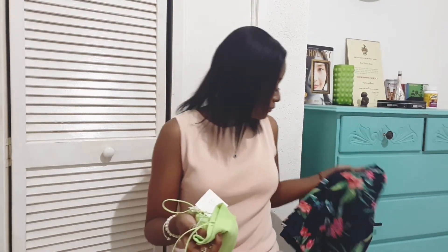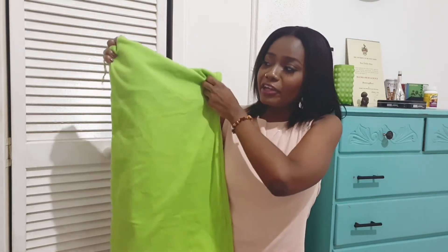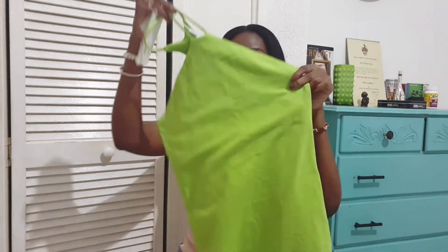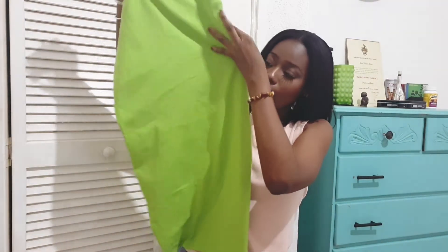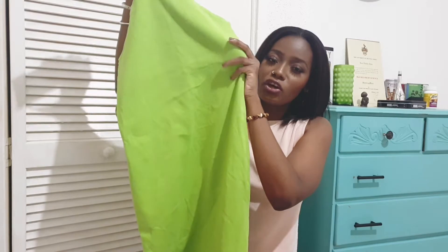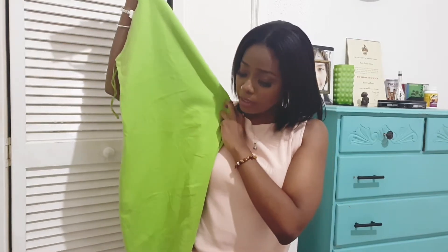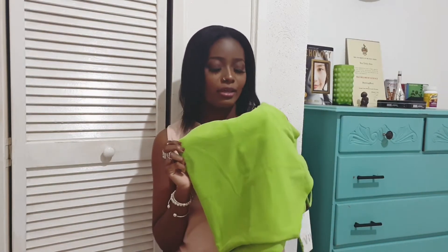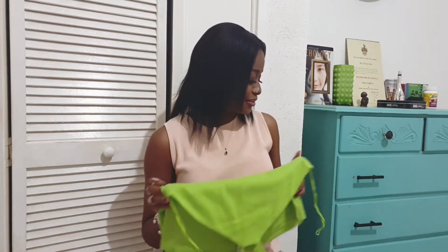Another green item I have is a cotton mini halter neck dress from Zara in size medium. I love it because it just fits right — it's so comfortable, breezy, and cool. This is definitely a summer essential; I'll be wearing it a lot this summer.